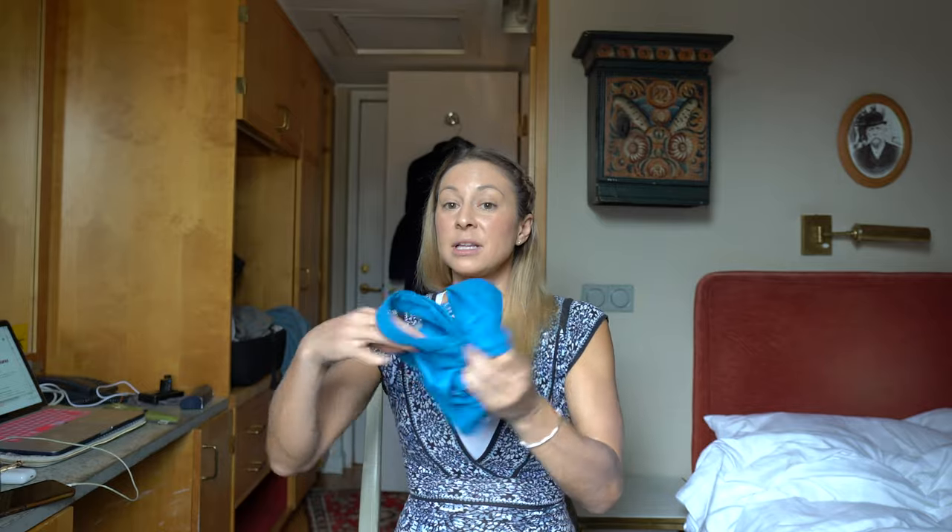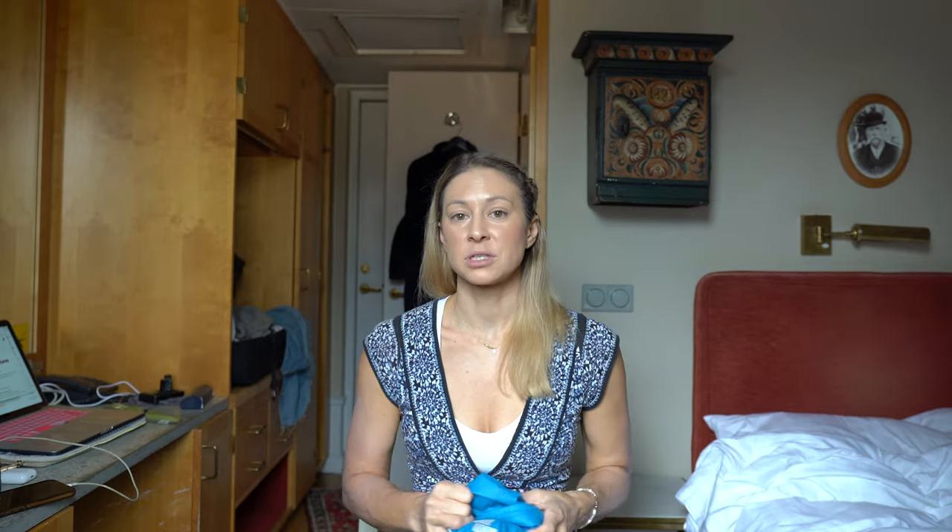Now I carry a purse and sometimes a backpack, and I always throw in a little bag that I can easily fold up into something really small. That way, if you want to buy souvenirs or something at the grocery store, you have a bag to put stuff in. So I'm going to take you guys now into my bathroom and show you a couple more tricks that I use in there.